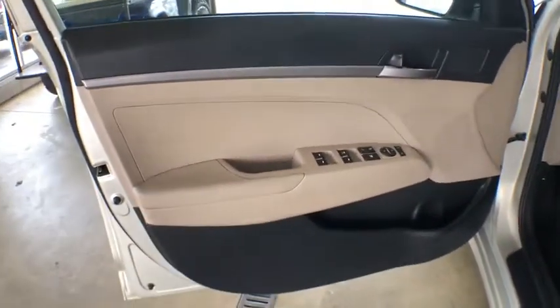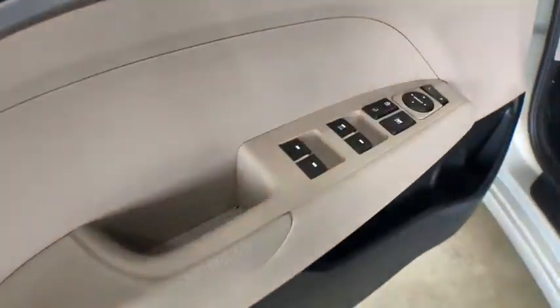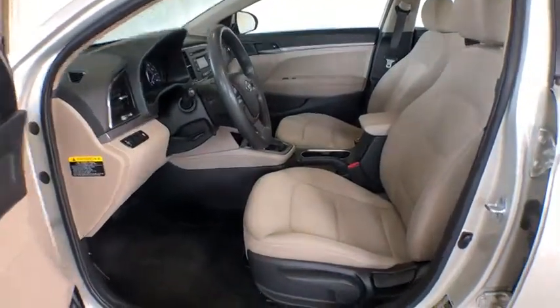Traction control, anti-lock braking system, keyless entry, stability control, power steering, adjustable steering wheel, AM-FM stereo radio, front wheel drive.